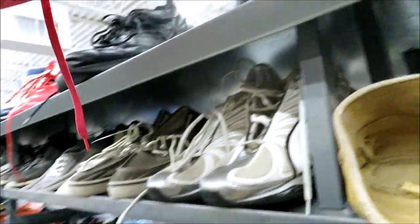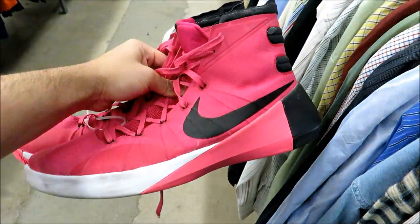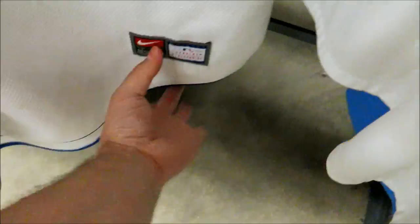They got these humongous pink Hyperdunks for $12 - size 16. For $6.99 they got this Texas Rangers Nike jersey with a Texas flag on the sleeve, nothing on the back. It has a couple little nicks and things, but $6.99.